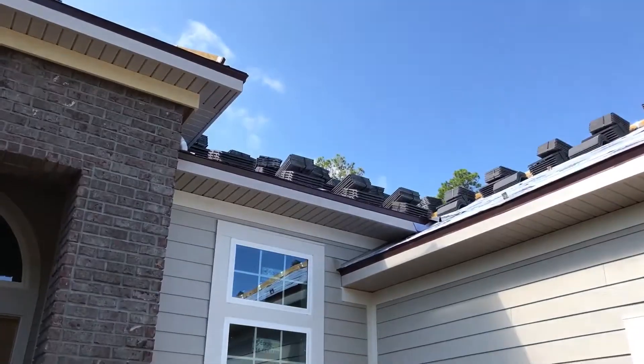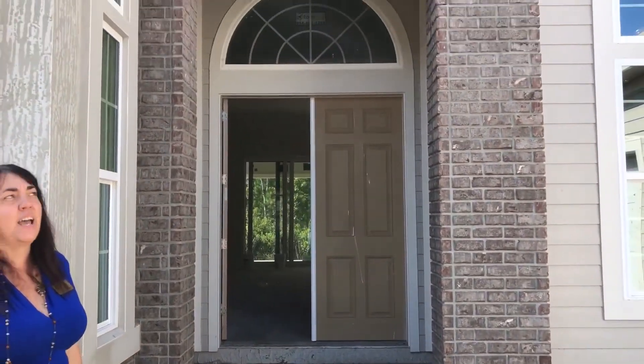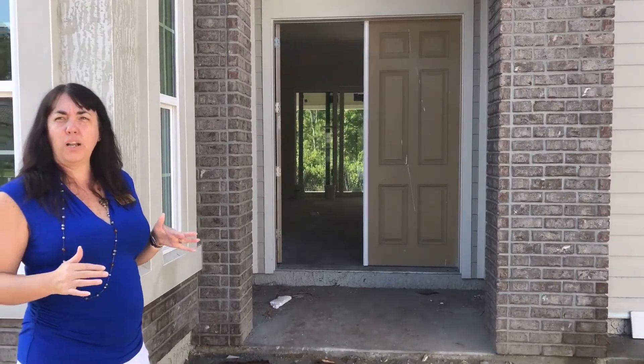It is going to have the clay tiles on the roof. It's going to have the brick pavers in the driveway, and it's going to have the brick accent. This home will probably be ready around the August time frame.